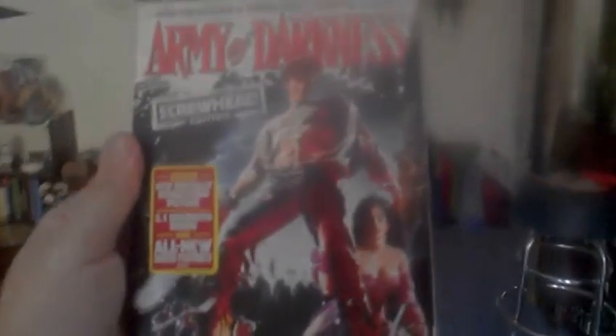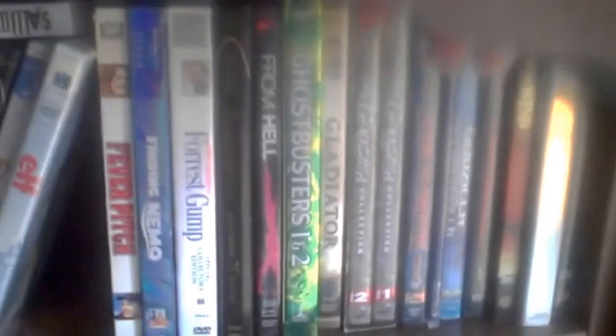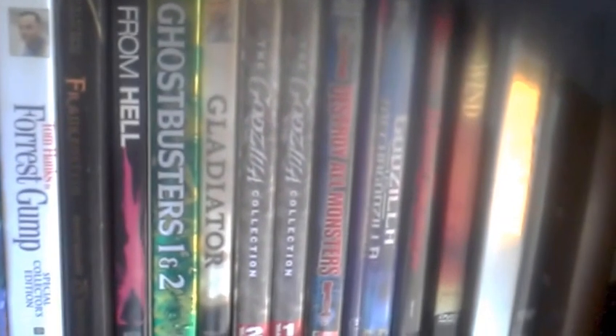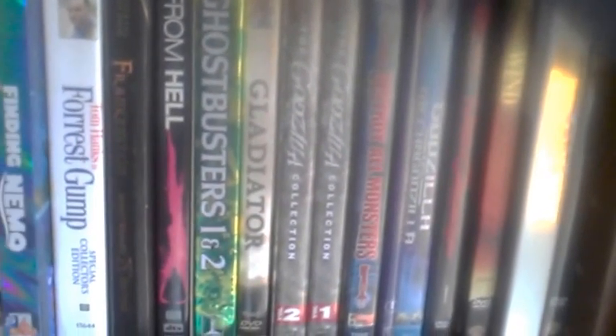I also have Army of Darkness — the Screwhead Edition — which includes the Hail to the King ending that was omitted from some DVD releases. That's a really good set. Moving down, I've got the original Frankenstein, Ghostbusters 1 and 2 — a lot of people criticize the second one but it's not that bad, just not as good as the first.